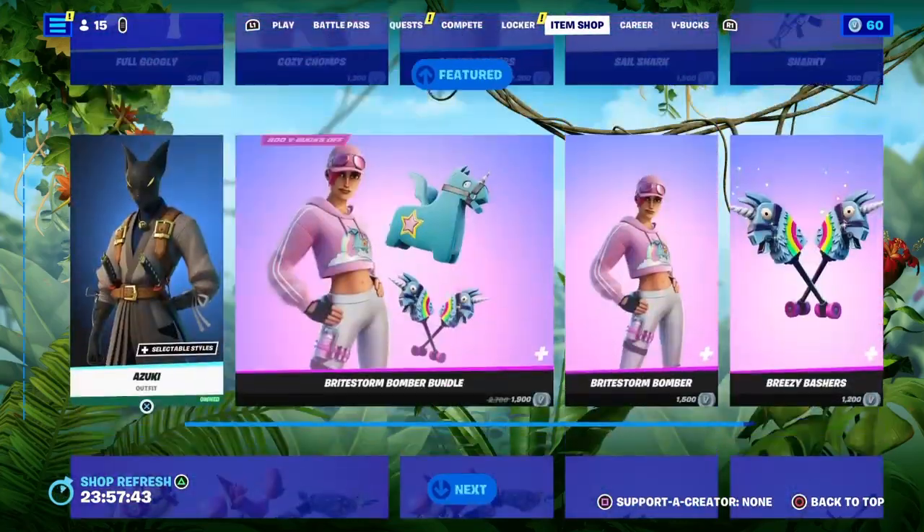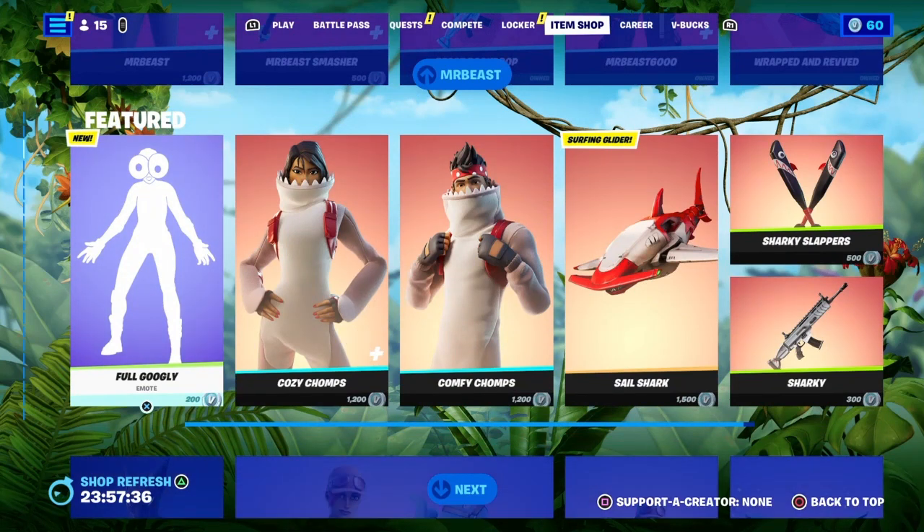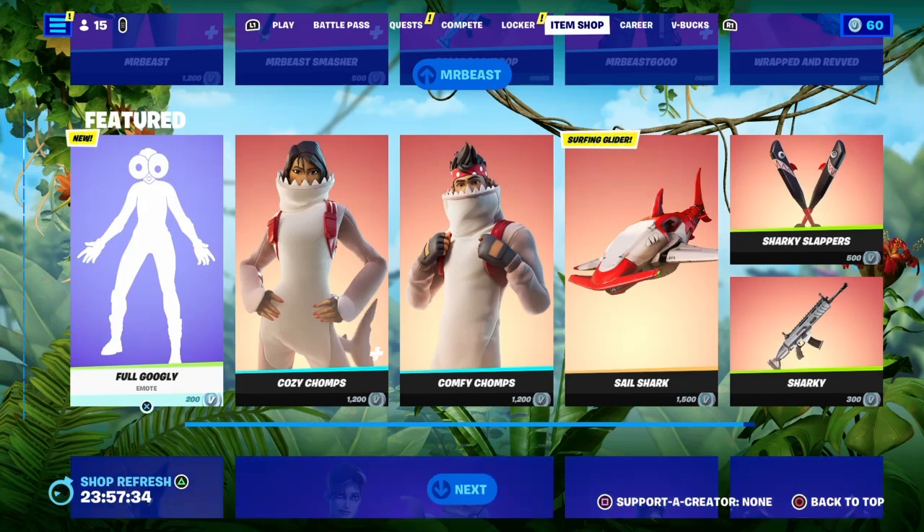I already have it so I don't really care if it's still here. But yeah, that is it for tonight's item shop! I hope you guys enjoyed — let me know what you think of the shop, and subscribe for daily content. Hope you guys enjoyed, see ya!